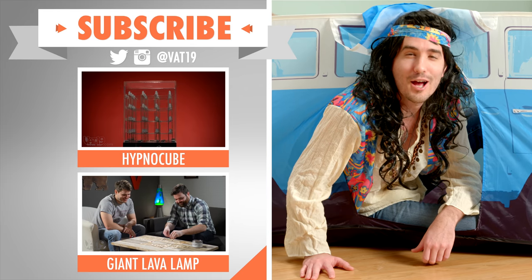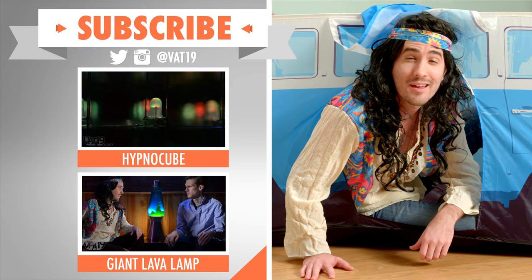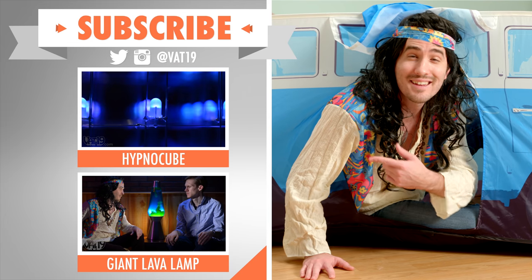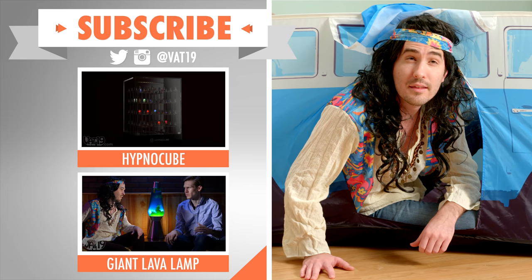Check out these other far out films from the Hypno Cube and the Giant Lava Lamp, man. Oh, that's me in there. Trippy. And subscribe — Vat19, I think.